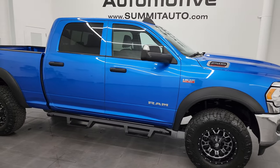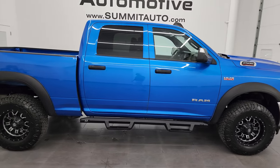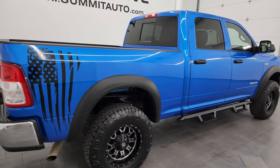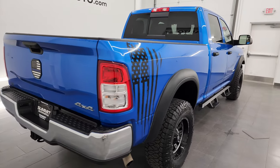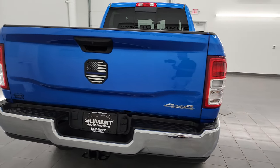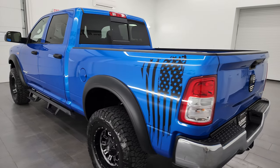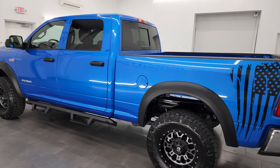Hey, this is Brett, and this 2022 Ram 2500 Crew Cab Short Box Tradesman Level 2 Package is stock number 13973Z. I am here at Summit Automotive in Fond du Lac, Wisconsin — your new and used heavy-duty truck and Ram headquarters.